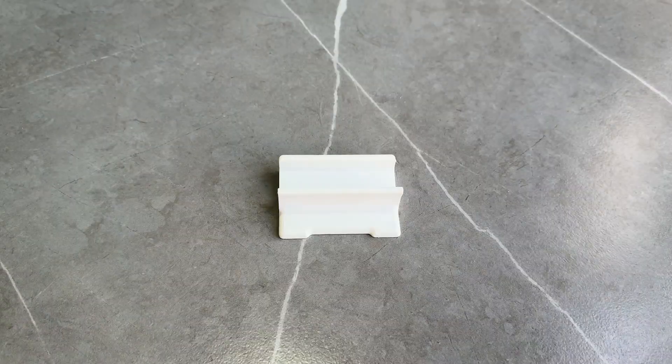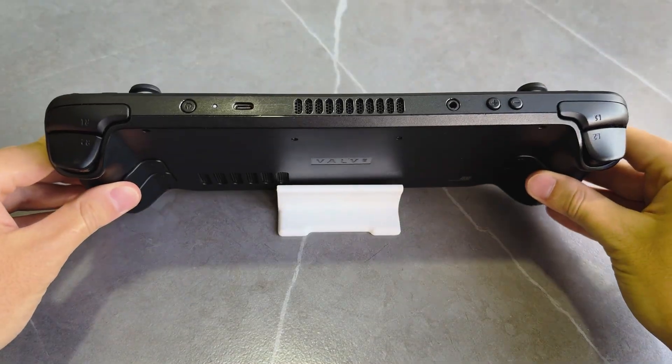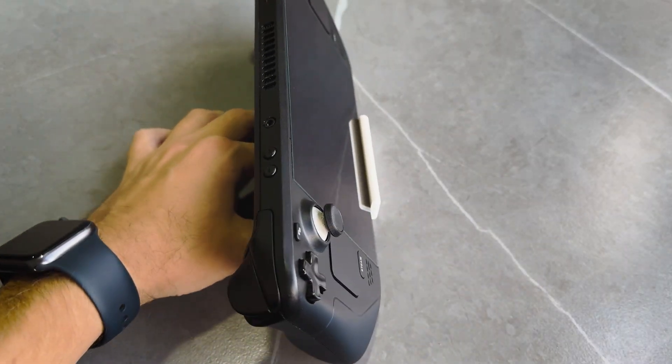Since we're talking about stands, I also have a stand for my Steam Deck which I 3D printed. I bought it in Poland for about one dollar. It's super light, which matters because while traveling every gram counts.